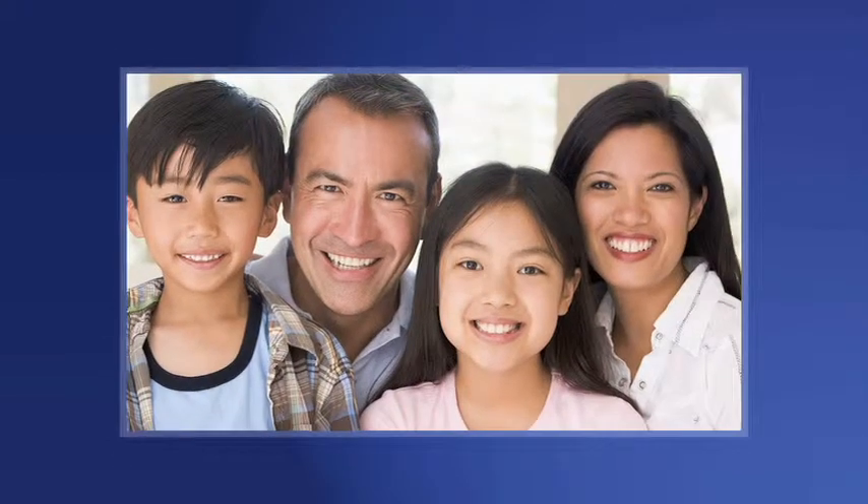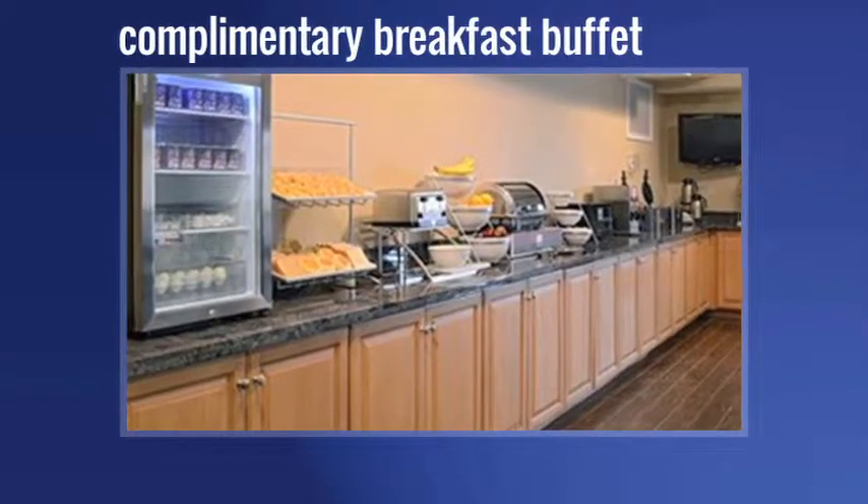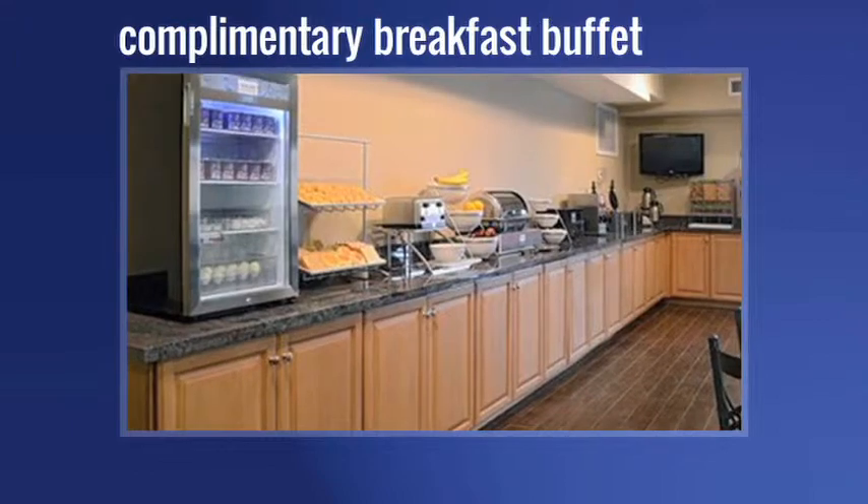After a day of fun in the sun, you can relax and unwind at our indoor heated pool and spa, while our mouth-watering complimentary breakfast buffet is the perfect way to get your morning started.